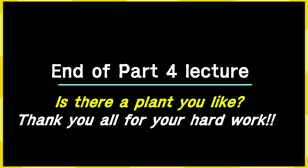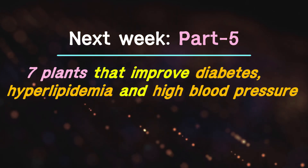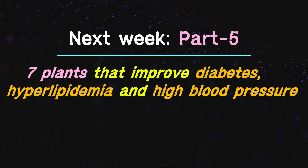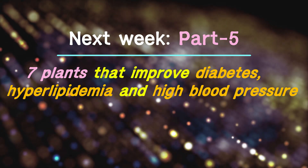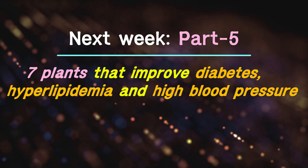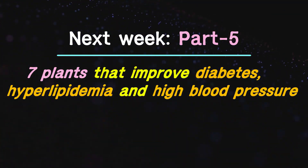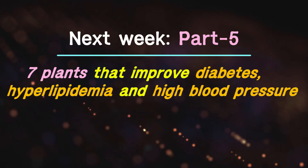This is the end of the Part 4 lecture. Thank you all for your hard work. In Part 5 of the lecture next week, among the 21 plants already introduced in the diabetes and hyperlipidemia lectures, we will study 7 plants that can also improve high blood pressure. They are very important plants because they improve all 3 conditions: high blood pressure, hyperlipidemia, and diabetes. Stay healthy everyone and see you again.